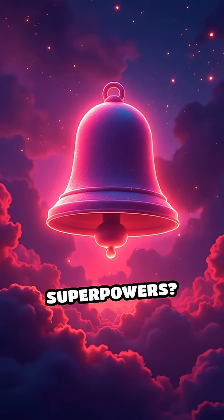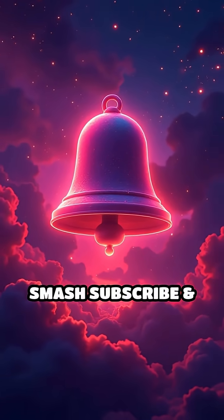Want more WTF animal superpowers? Smash subscribe and ring that bell.